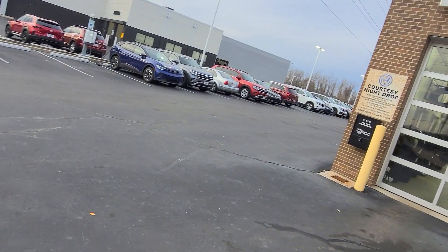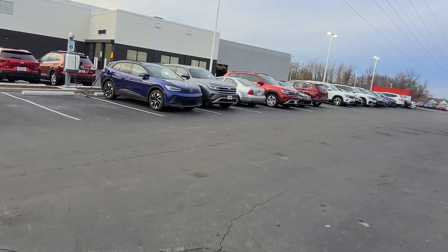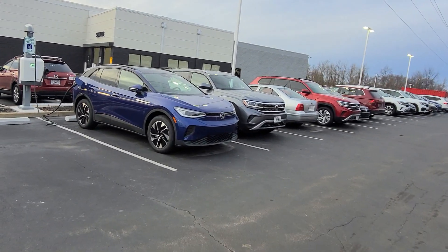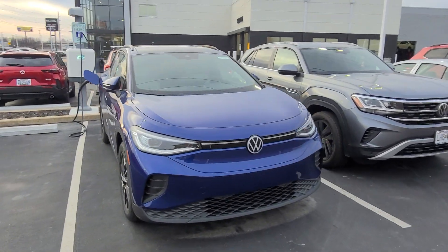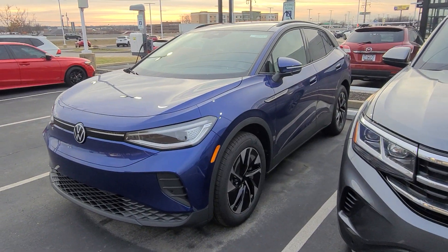Oh, and one more over here. This ID4 just came off a truck right here. It's an ID4 — I believe it's a Pro S. Yep, it's a Pro S, so rear-wheel drive. That is dusk blue with gray leatherette interior. That one's available as well.